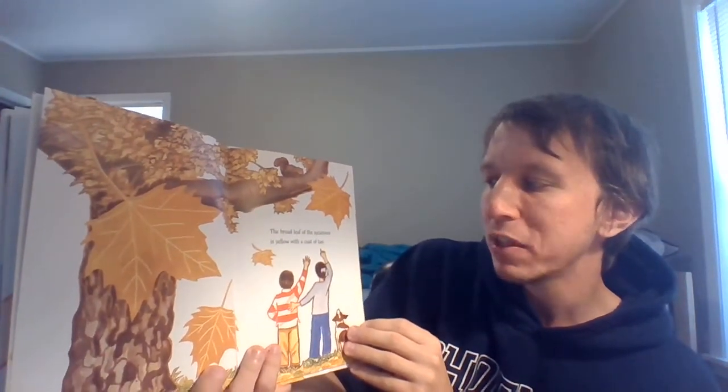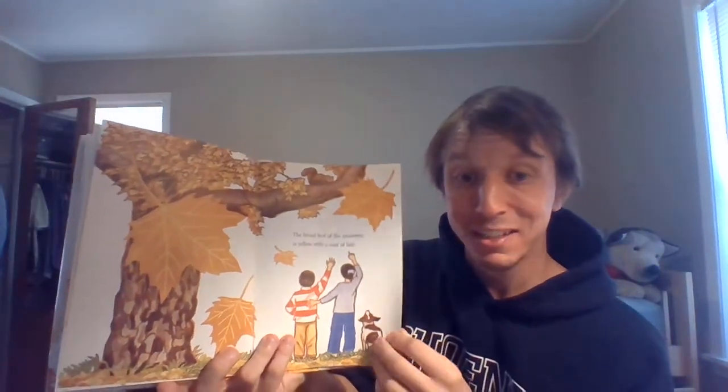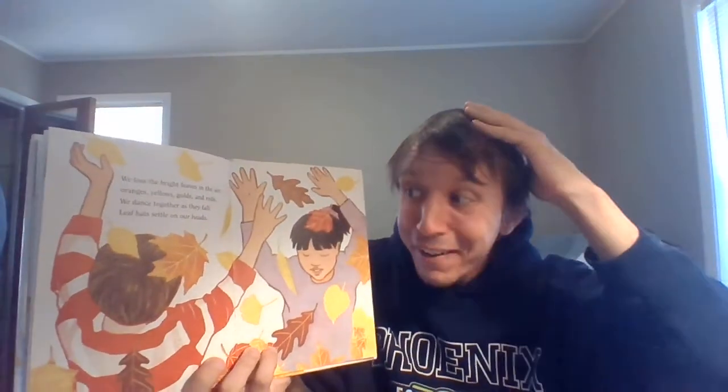The broad leaf of the sycamore is yellow with a coat of tan. We toss the bright leaves in the air — oranges, yellows, golds, and reds. We dance together as they fall. Leaf hats settle on our heads.